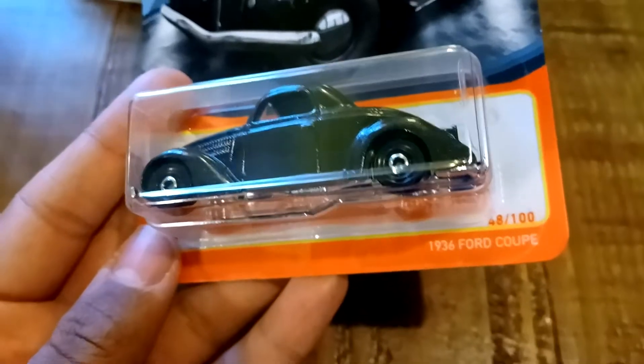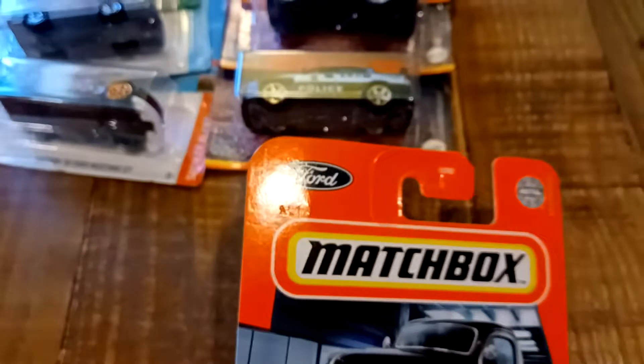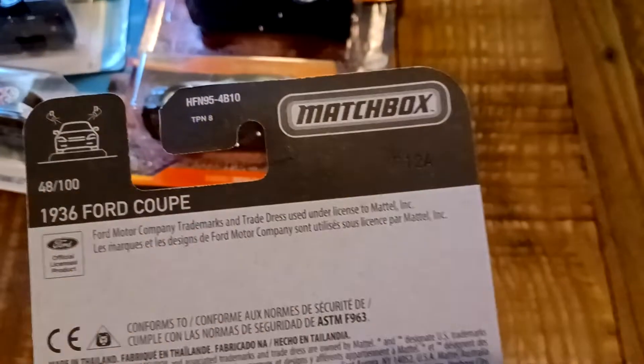This is a new casting for 2022 — the 1936 Ford Coupe, which is number 48 out of 100. There's the Ford logo right there on the top, and the Ford trademark. I see a code right there: R12.